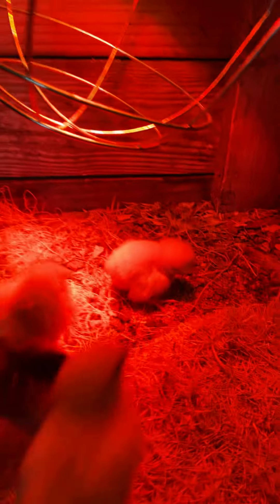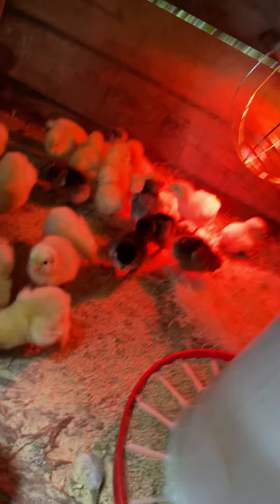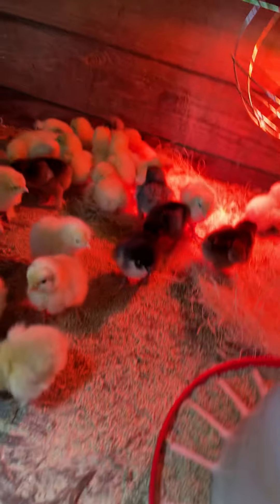They seem to be doing good. The one that just came today seems a little lethargic, but I have this special water for him, so we're going to see if we can make him feel better. But other than that they've been coming in good.